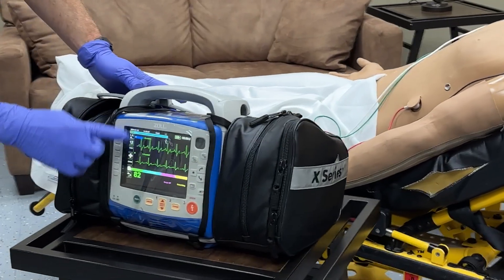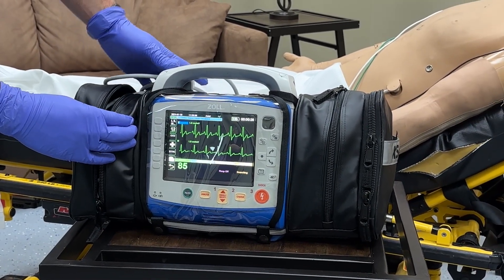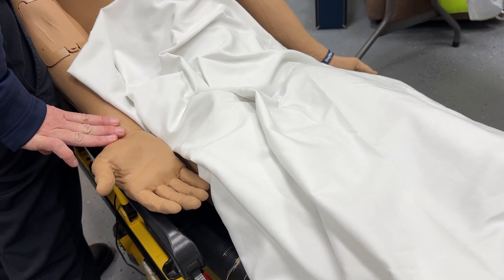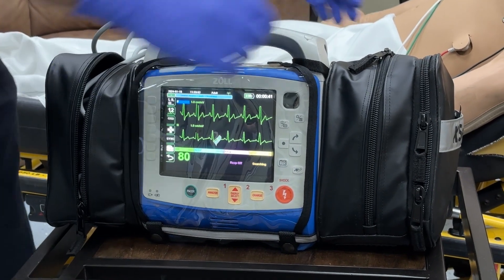Now we see a change here — we have that up and down. That's called a QRS complex, and since they're not too fast or not too slow, it's good. If I go to check the pulse, it should match the electrical activity I'm seeing on the monitor. If it does and it's strong, then I can deduce that they're doing okay there for now.